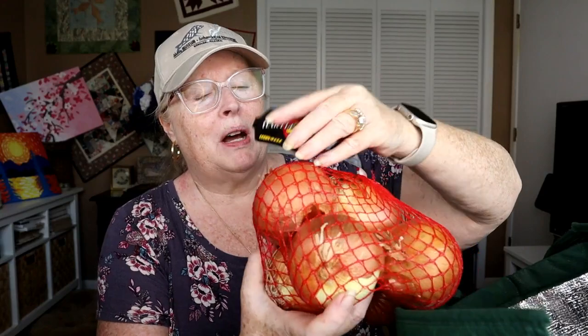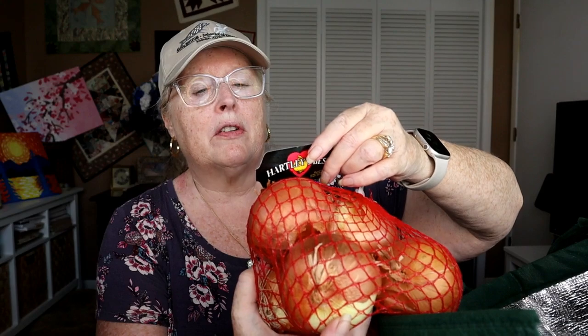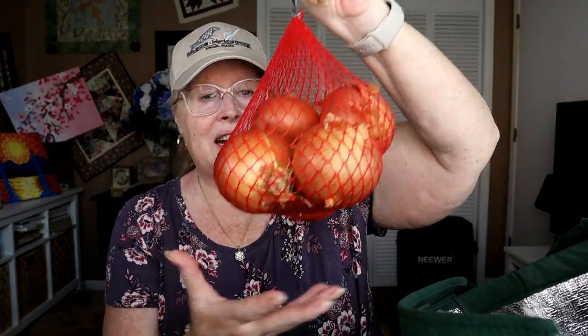Then we got onions. I really do not care for buying produce from the dry part of the section — I like the side that has the salad vegetables and fruit — but I was there and I wanted to get my stuff because I want to make a seafood chowder tonight. These are yellow onions, three pounds, and they were $2.79. There appear to be six of them in here.